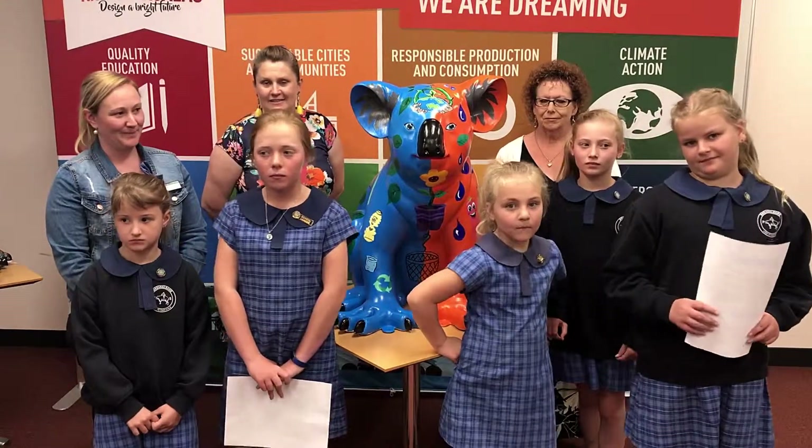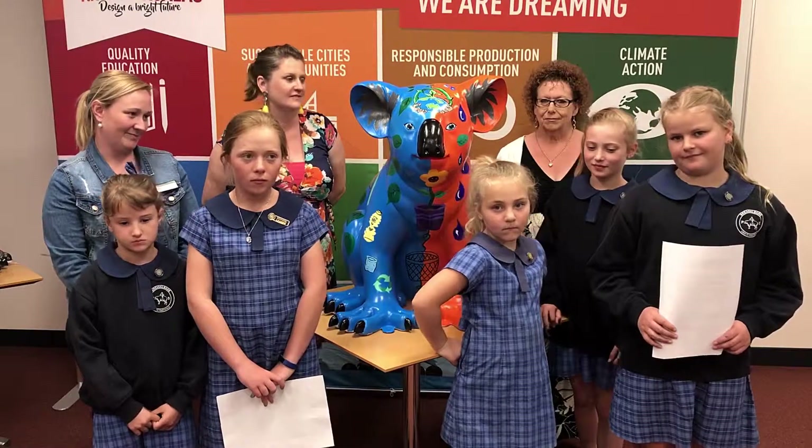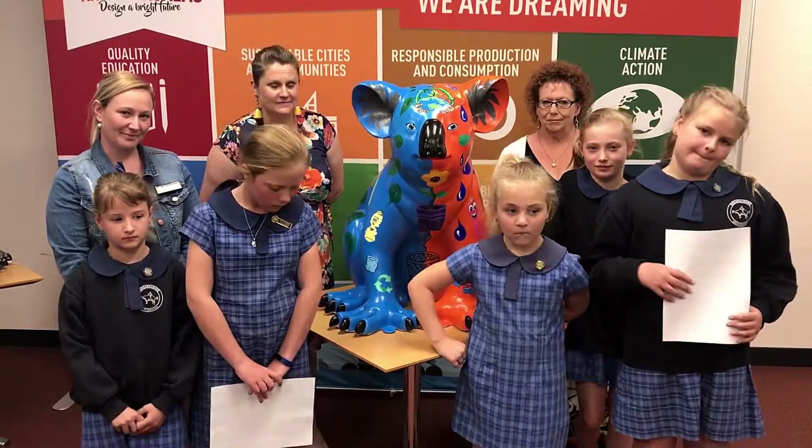Wow, what a ripple effect that was. Well done. All of those people will be going home and talking about your koala and what you've been doing at the school, and they'll be thinking about zero waste as well.